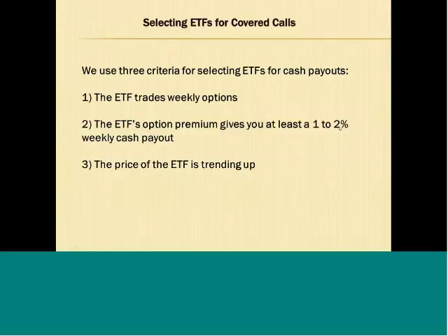If we can collect a 2 percent payout each week over 52 weeks, we'll receive a 100 percent cash payout that would cover the initial cost to purchase those 100 shares of the ETF. So we like to see at least a 1 to 2 percent weekly cash payout — that really adds up over time. If you achieve that 2 percent premium every week, you can recover the total cost you spent to buy the 100 shares. The third criteria is that the price of the ETF is trending up; we look at the 10-month simple moving average to make sure the ETF is in an uptrend.